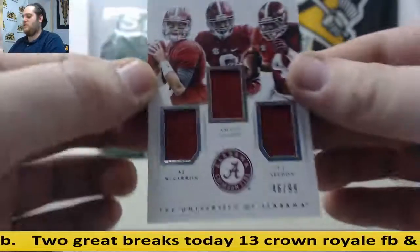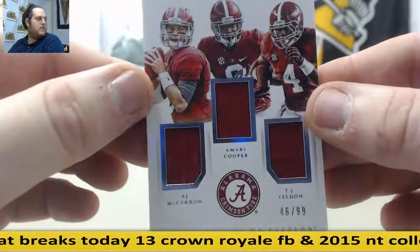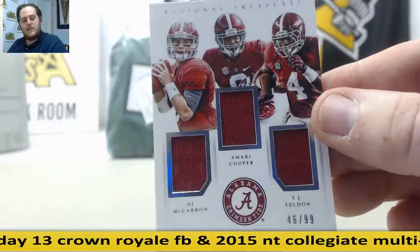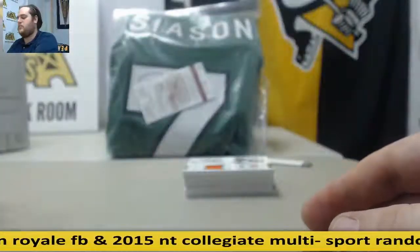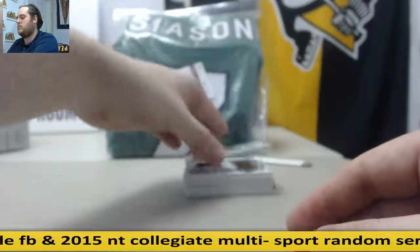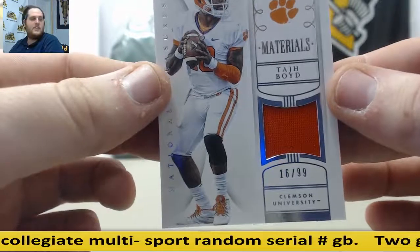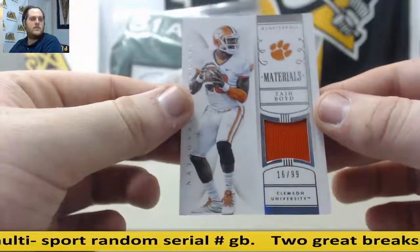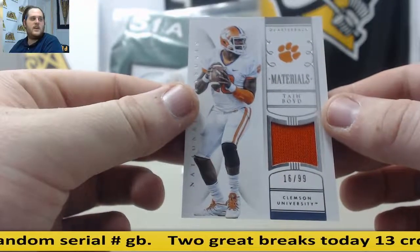Next up, $46.99 — McCarron, Cooper, and TJ Yeldon. Alabama right there. That is going to go to serial number 6, who is Ryan T. Ryan T. is going to get that Alabama triple jersey card. Also, $16.99 Taj Boyd — that's also going to go to Ryan T., number 6. Taj Boyd, $16.99, jersey.